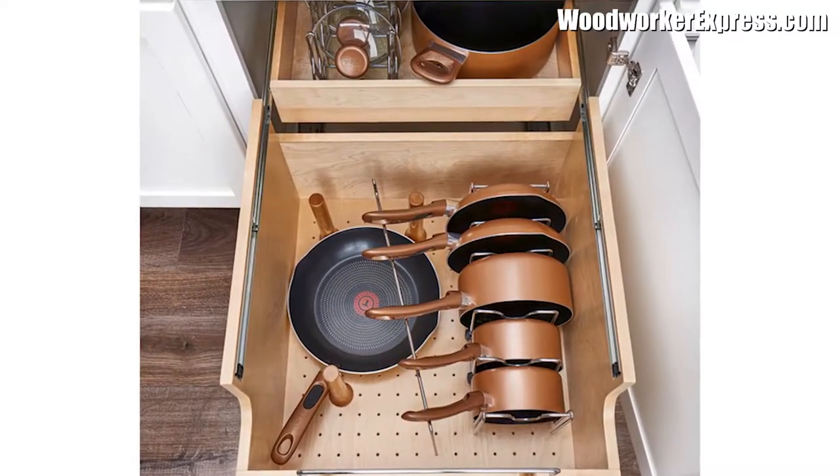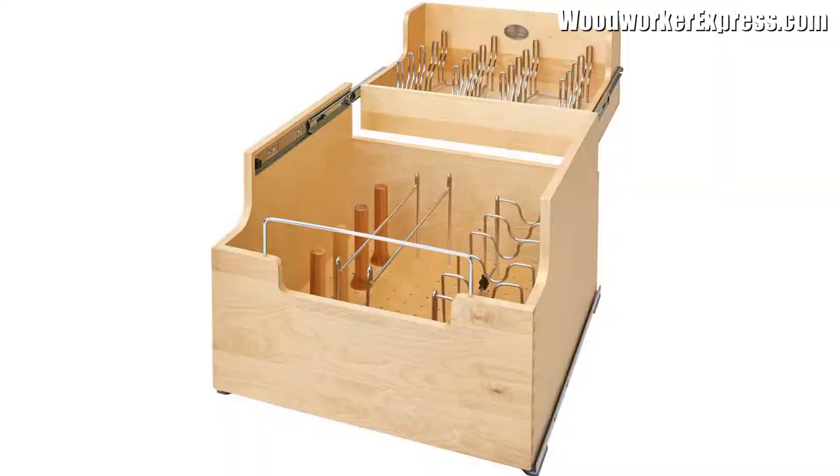They feature sturdy dovetail construction, stylish chrome accents, wooden pegs, lid and pot pan organizers, and full extension with over-travel Movento slides. The beautiful wood finish complements any kitchen and cabinet.